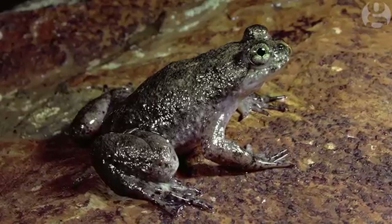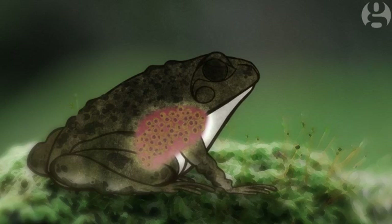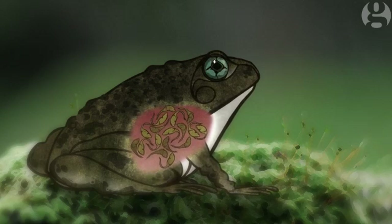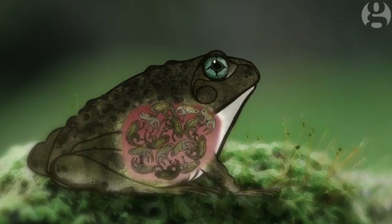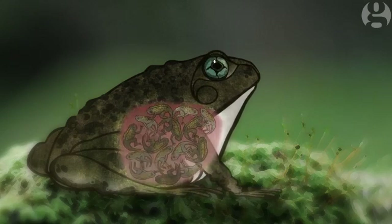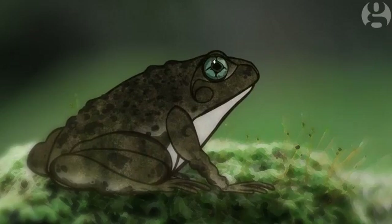Back in the 70s, Australia discovered a new species: the gastric brooding frog. This amazing frog actually swallowed its fertilised eggs or newly hatched tadpoles. The stomach then began to function like a uterus and the tadpoles grew into fully formed frogs. When they were big enough, the mother would projectile vomit them out.